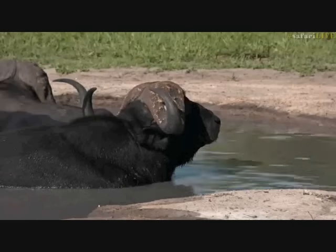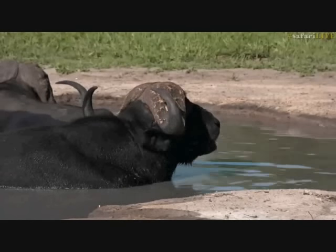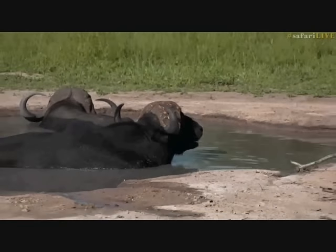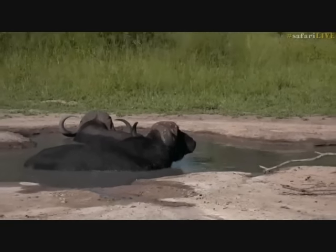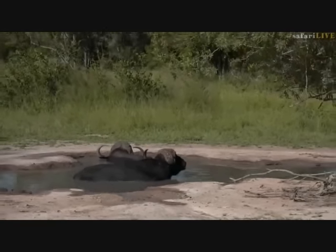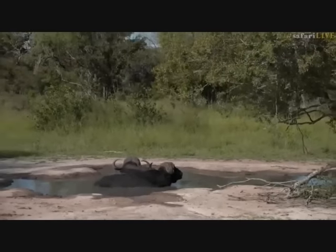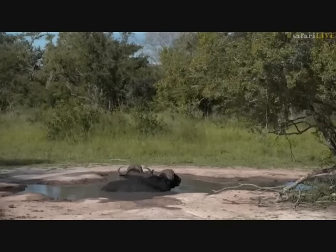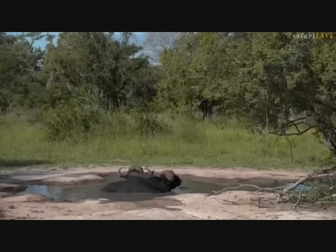One of these big buffalo bulls could maybe reach 900 kilograms — just under 2,000 pounds in weight, let's say around 1,600 pounds. So they can get absolutely huge. I don't think it was water I swallowed — I think it was a fly.